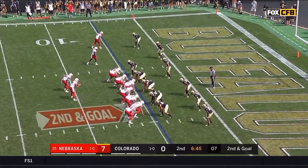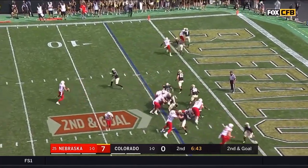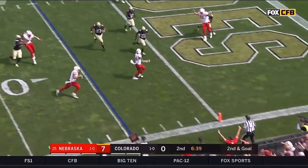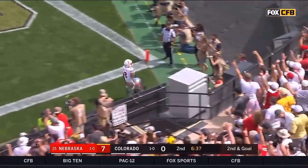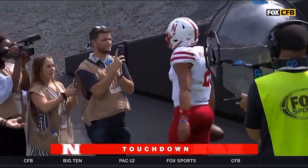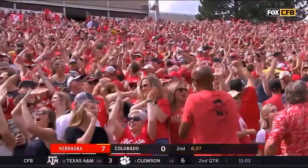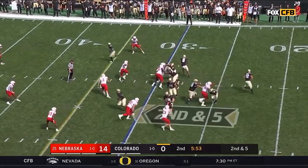On second and goal, Martinez looking in zone — now tuck it down, trying to run around the corner. He gets a block from Washington and a touchdown. It was a pass play to the left; it wound up a run play to the right for a Husker touchdown.